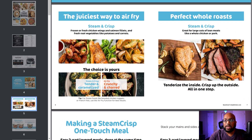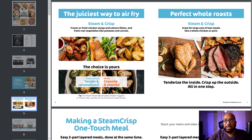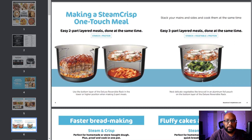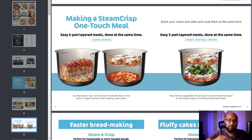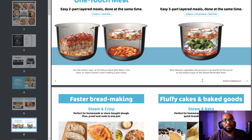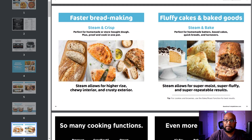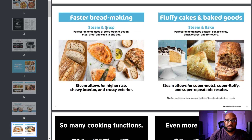When it comes to steam and crisp for larger cuts of meat, examples are turkey and roast beef — it's good for large pieces of meat, tender on the inside and crisp on the outside. There are also one-touch meal functions using the dual rack so you can cook an entire meal without dirtying a lot of dishes. For bread making, Steam and Bake is good for homemade batters, box cakes, quick breads, and turnovers, while Steam and Crisp is good for store-bought dough — proof and cook in one pot.